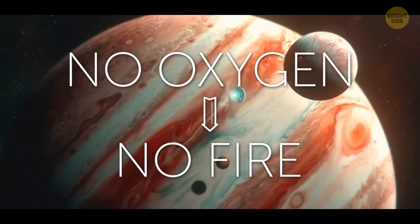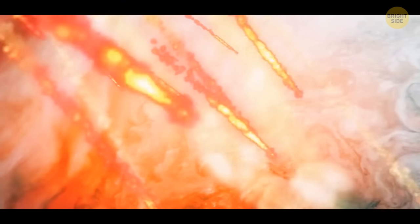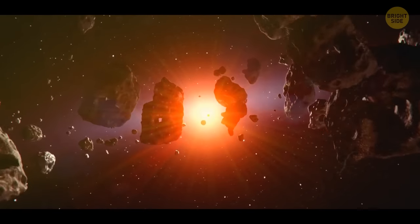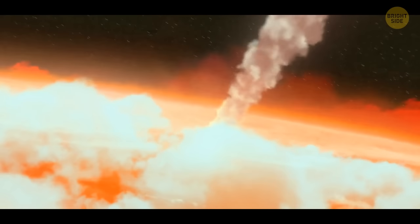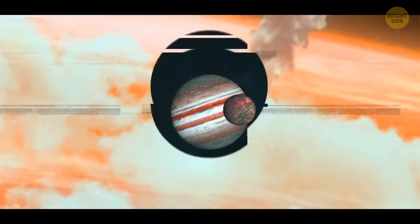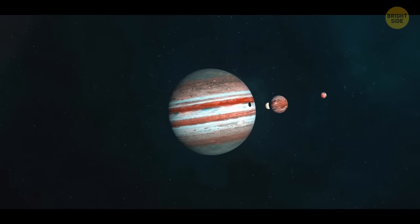And you didn't even have to fly there to find that out. From Earth, we can see hundreds of thousands of little meteorites falling on Jupiter. The asteroid belt next to it is to blame for this. When they hit its atmosphere, they start to burn — and that doesn't instantly blow up the entire planet. But don't be upset. There's still a way to ignite this gas giant planet.